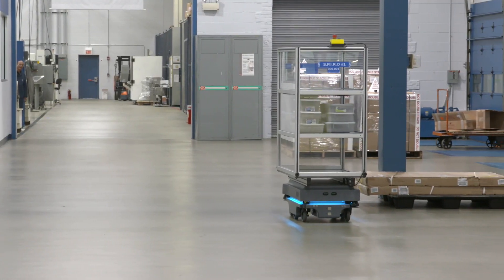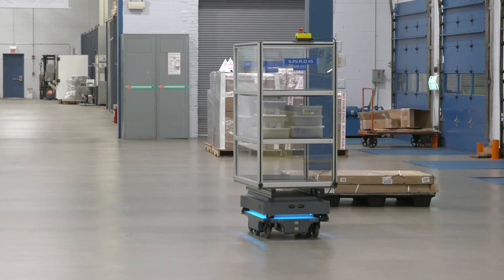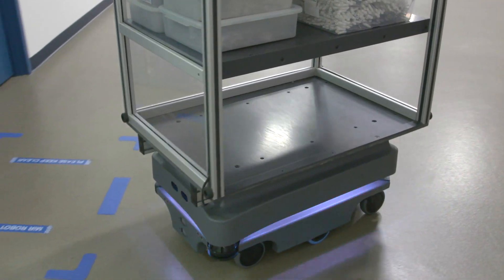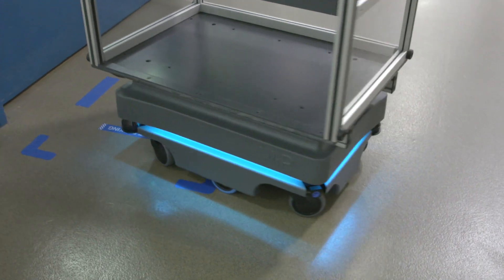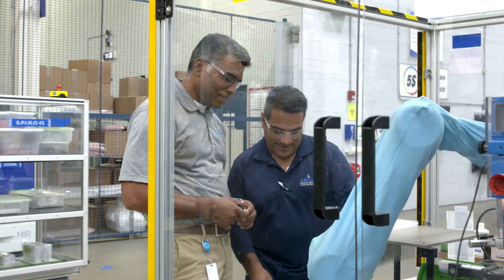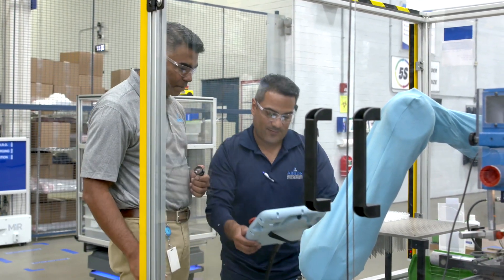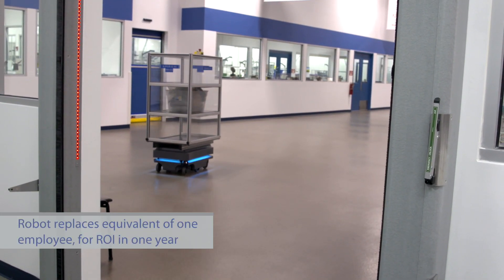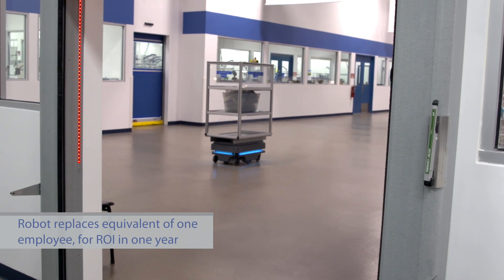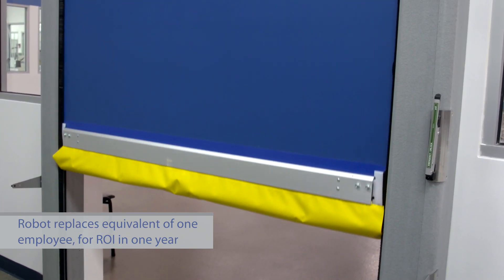We've been able to take some of the warehouse employees who were using their time walking back and forth — and even our leads and material handlers in the clean rooms — and free up their time to do other activities. That time equated to almost a full headcount, so the return on investment for us was about one year, just by redistributing that one role throughout the facility.